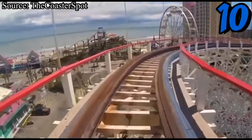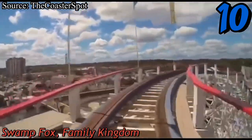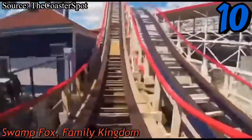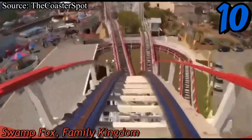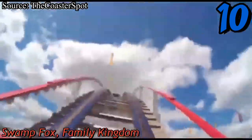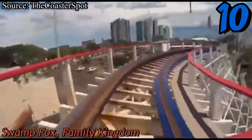Starting off our list at number 10 is Swamp Fox, a 1966 PTC wooden roller coaster at Family Kingdom in South Carolina. This is a really fun little classic — it has some nice airtime going down the drops and over the hills, it's not very rough for a coaster that's over 50 years old, and it has some fun laterals mixed in. It does feel like a rather short ride, but its beachside setting and fun ride experience makes it the 10th best coaster I rode this year.